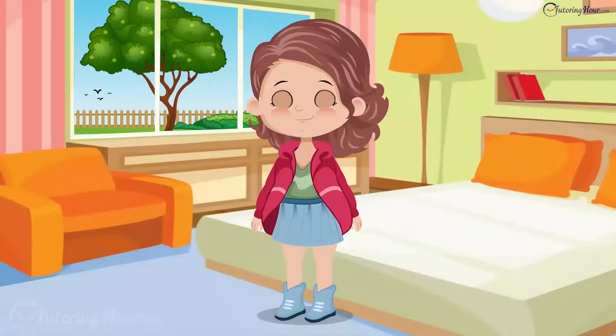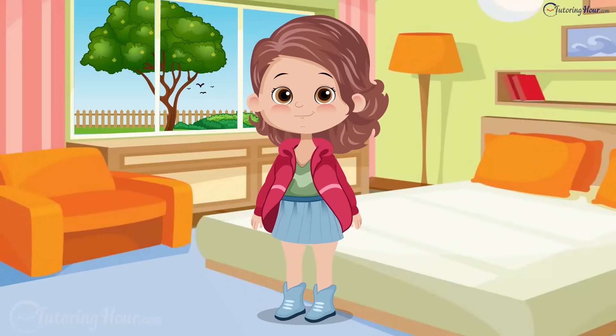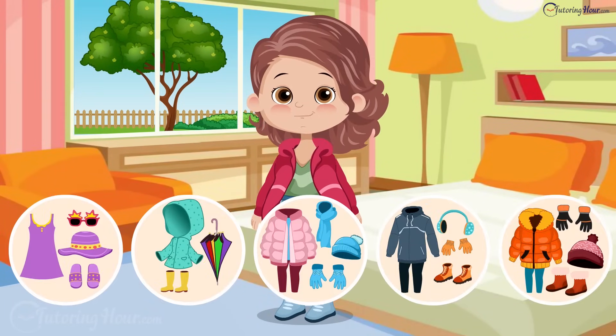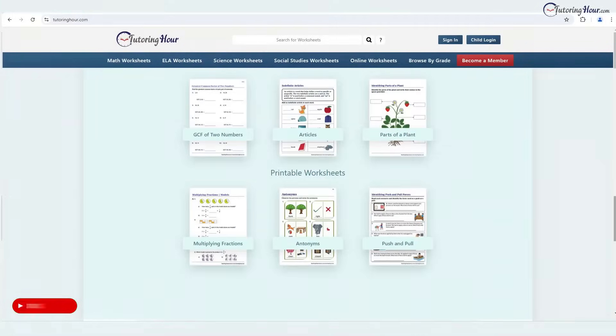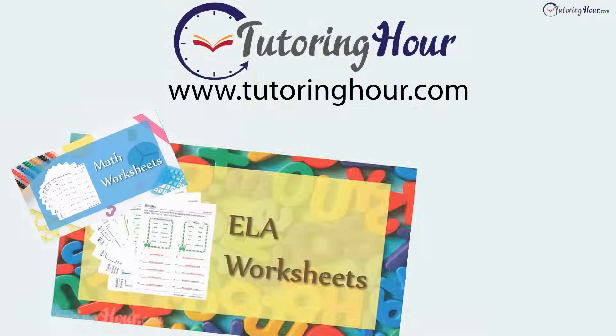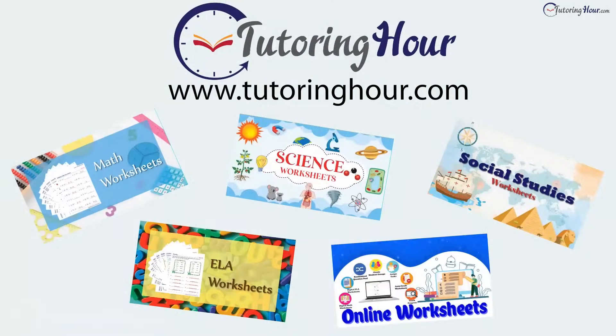The Weather Quiz. Lisa needs your help identifying the weather outside and choosing the perfect outfit for her day. But before we jump into the quiz, let's explore a treasure trove of printable and online worksheets at TutoringHour.com, your go-to resource for all things educational. Let's get started.